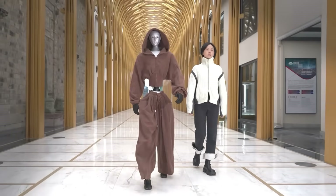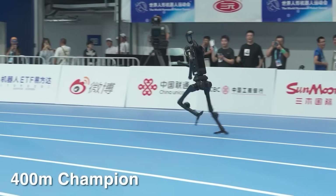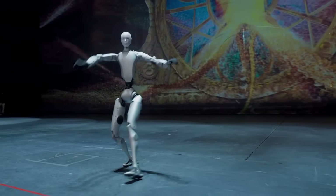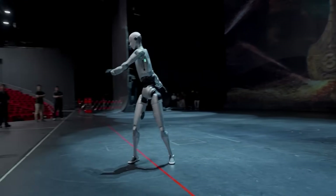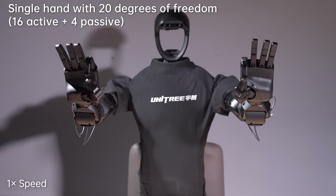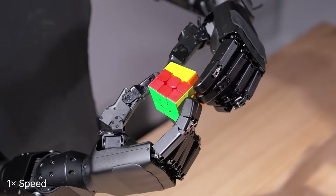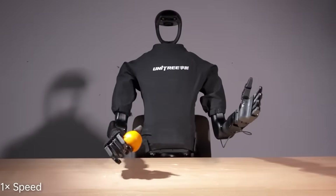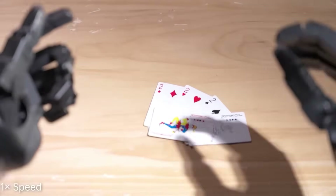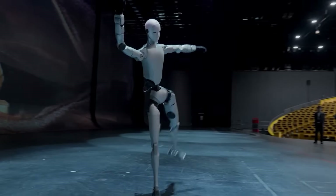The H2 made a deliberate trade-off. The H1 model could sprint at over three meters per second. The H2 sacrificed that raw speed for something more valuable: dexterity and manipulation. It can wear optional dexterous robotic hands with multiple fingers that let it grip and manipulate objects with scary precision. Factory demonstrations showed it folding clothes without crushing the fabric, weaving wires into panels, and handling delicate assembly tasks.